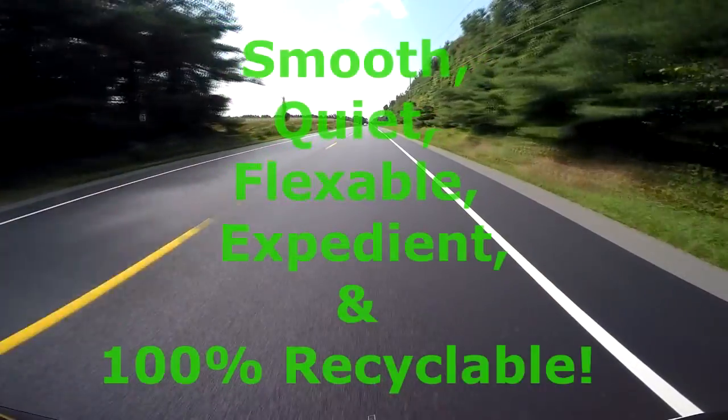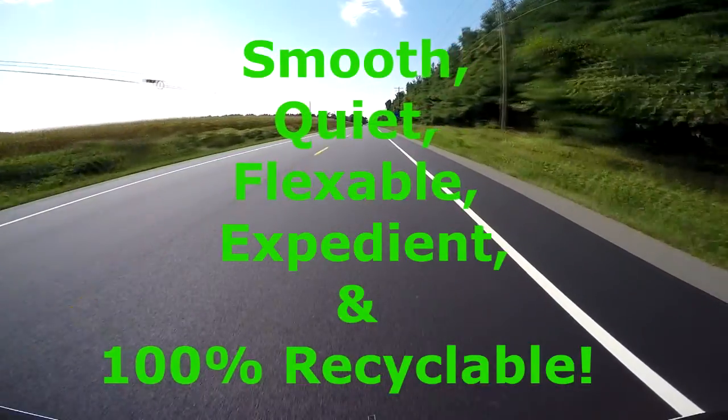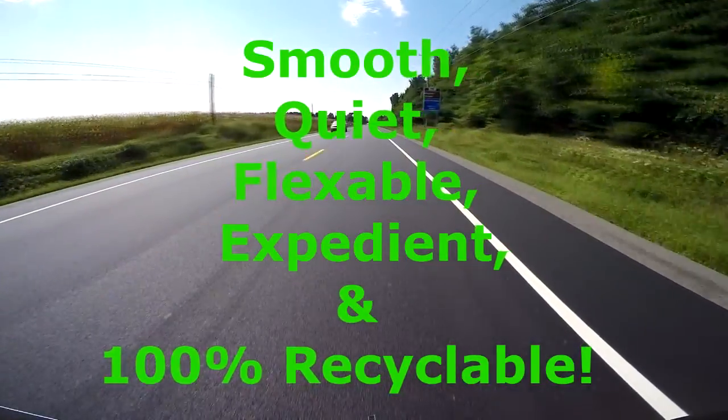Smooth, quiet, flexible, expedient, and 100% recyclable.